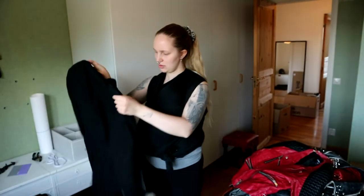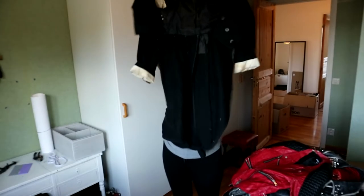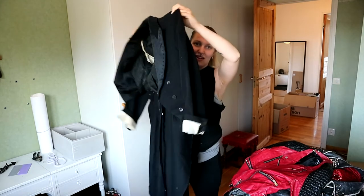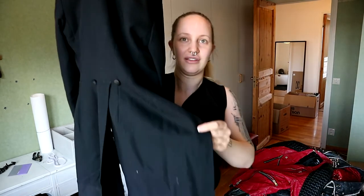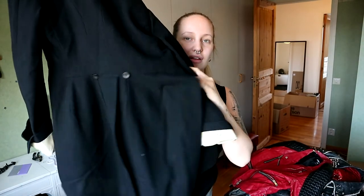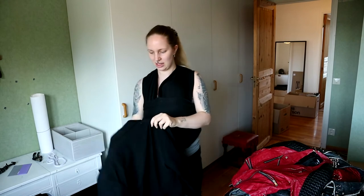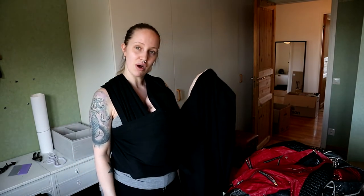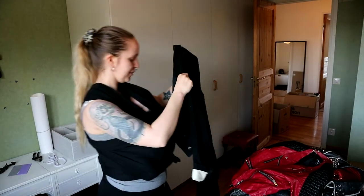The last one is this penguin suit — a tuxedo jacket. I got this from a friend and I think it's super cool, so I just want to have it. I'm going to add studs to it and then I can be very fancy. I'm too old for prom, but I can go to other nice events or just go outside and feel fancy.